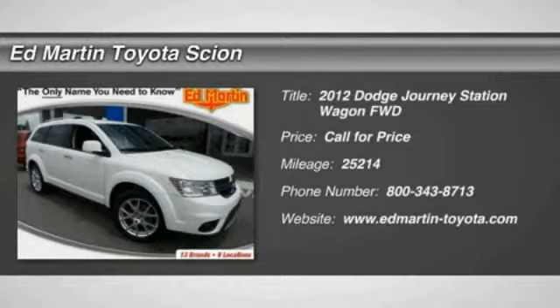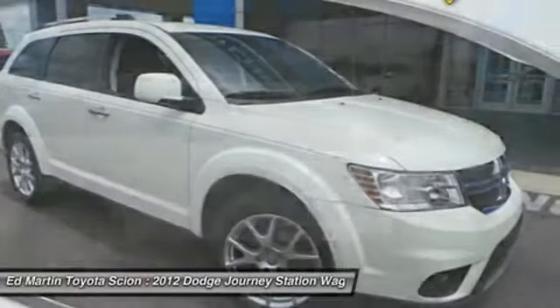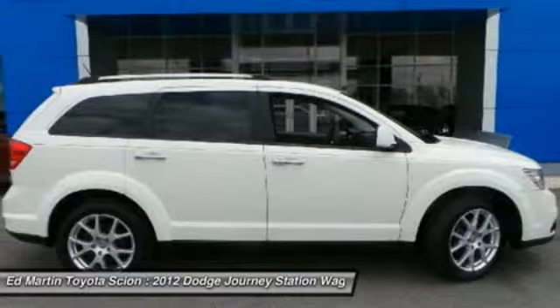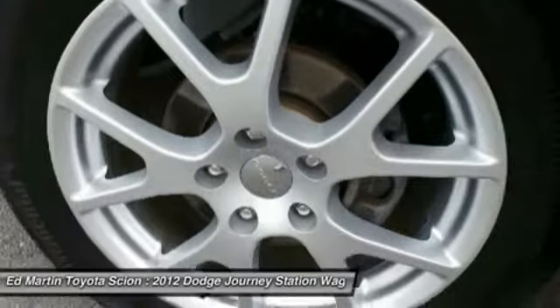2012 Journey. The Dodge Journey combines the practicality of an SUV with the comfort of a car, all while boasting a style all its own. The Journey's optional third-row seat, along with innovative features like a chilled beverage cooler and in-floor storage bins,